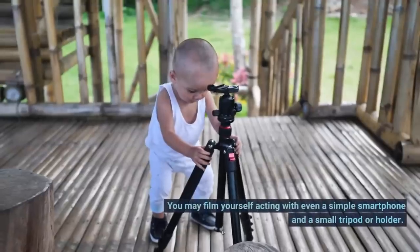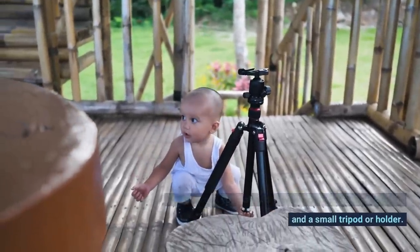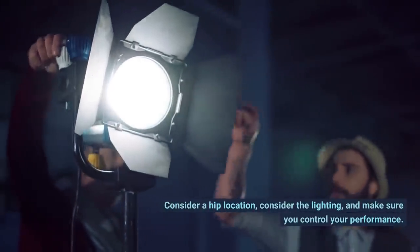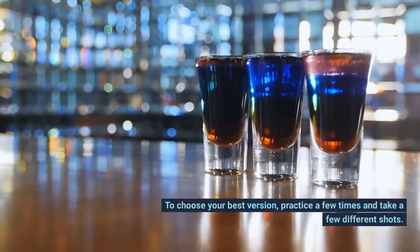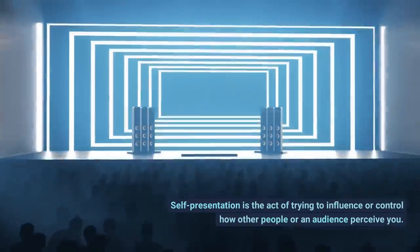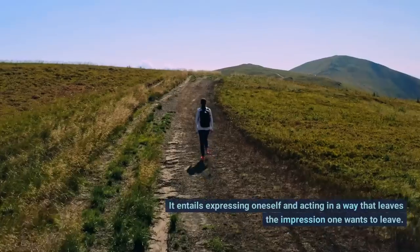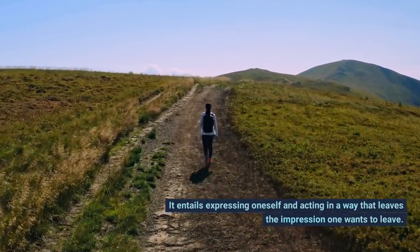Tip 7: Be the Star of Your Video. You may film yourself acting with even a simple smartphone and a small tripod or holder. Consider a hip location, consider the lighting, and make sure you control your performance. Practice a few times and take a few different shots to choose your best version. Self-presentation is the act of trying to influence or control how other people or an audience perceive you — it entails expressing oneself and acting in a way that leaves the impression one wants to leave.